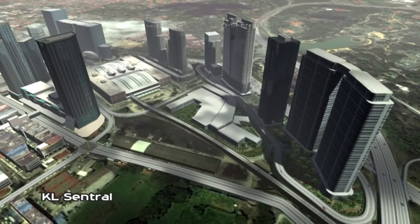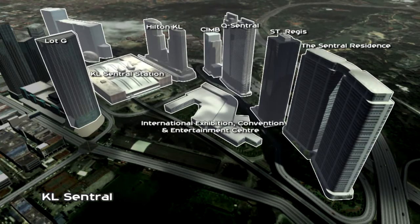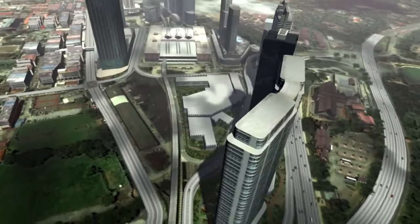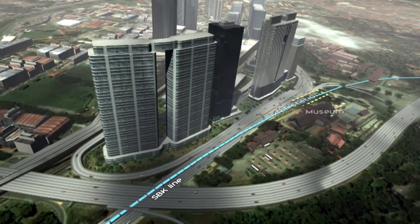KL Central MRT Station, situated at Malaysia's largest transit hub, with office towers, hotels and condominiums. Sungai Bulo Kajang Line, underground station at Jalan Damansara.